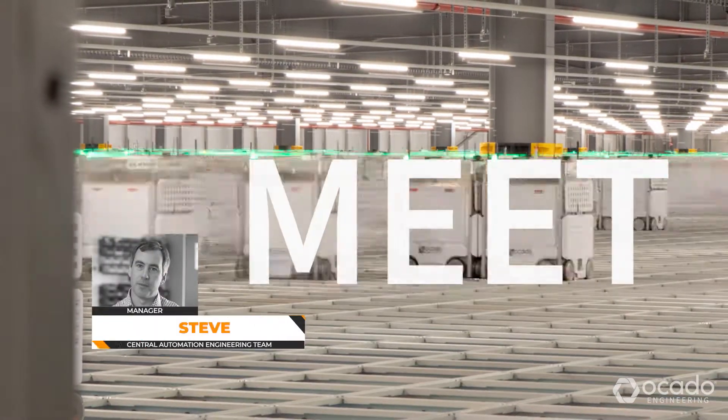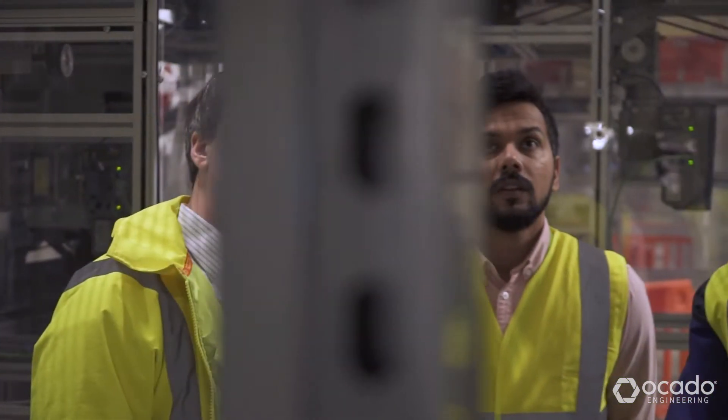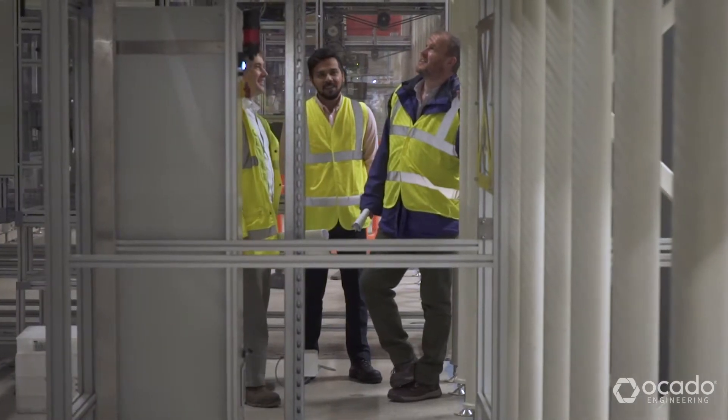My name is Steve Dunkley. My role is the Central Automation Engineering Manager at Ocado Engineering. The people here are designing and developing our new automation products that power our warehouses around the world.